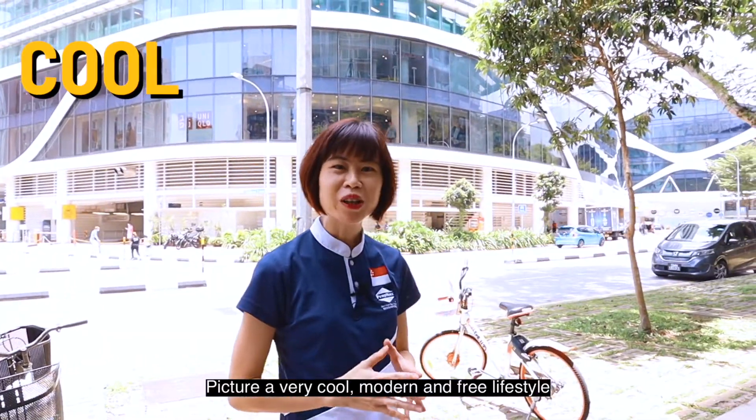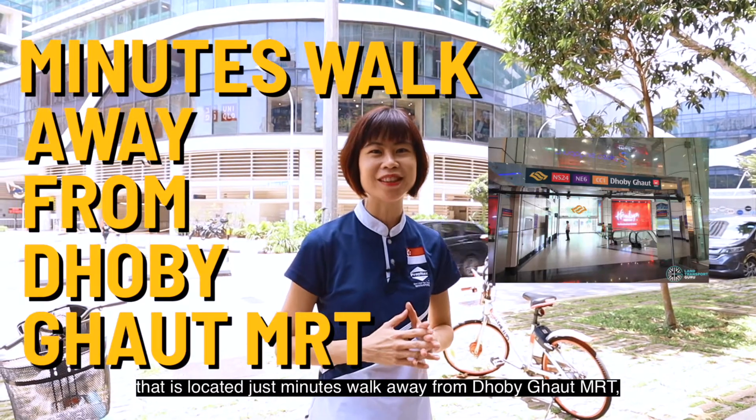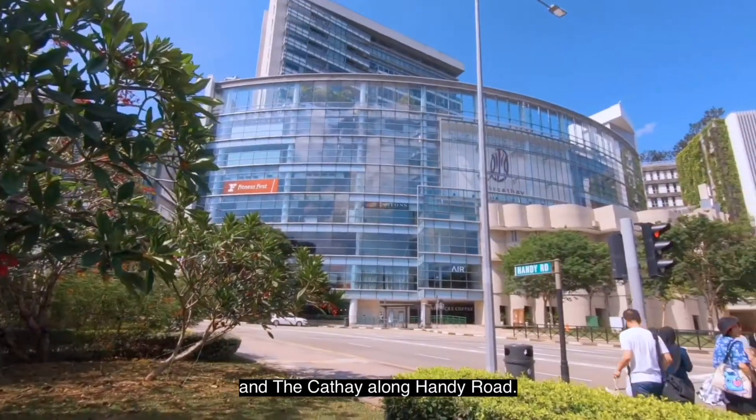Picture a very cool, modern and free lifestyle that is located just minutes' walk away from Dhoby Ghaut MRT. This is the home of Plaza Singapura and the Cathay along Handy Road.